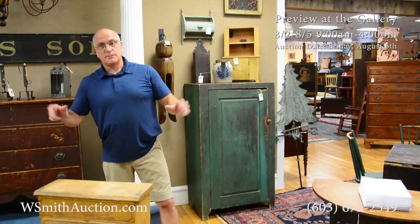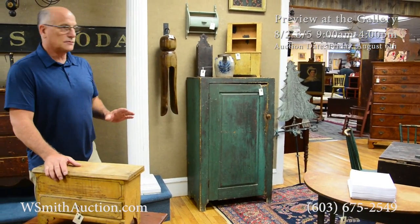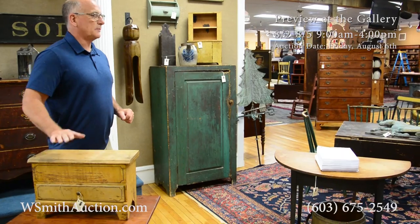You're really going to love the Americana in this sale. It's not going to break the budget either — this is all affordable stuff, folks. So don't be intimidated. Come down. The sale's on Friday. The preview is today, tomorrow, and Thursday. Come on down and see us.